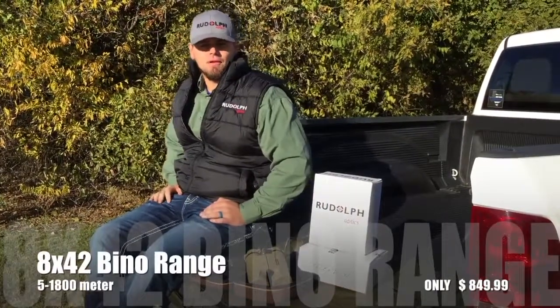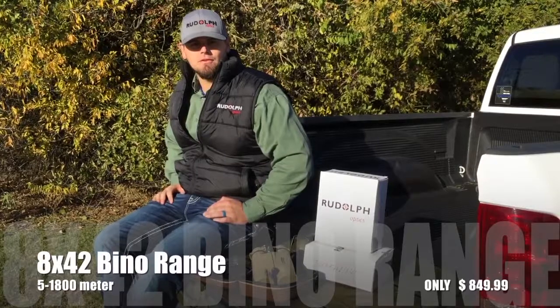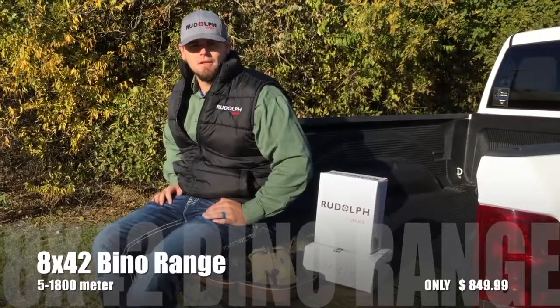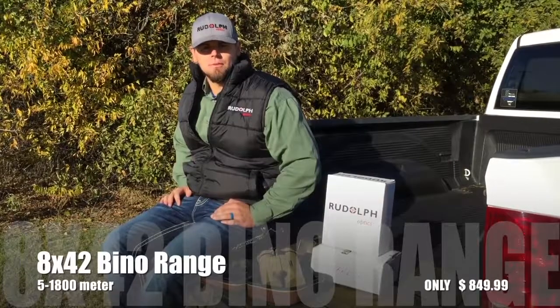Good morning, guys. It's Rudolph Optics here. We're out at the range doing a little testing on some 2017 scopes we have coming out. Just want to take a split second to tell you about our binocular rangefinder we released this year, which we're receiving daily questions about.